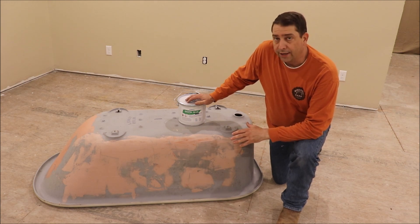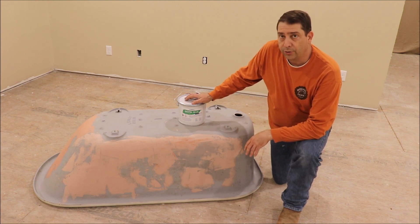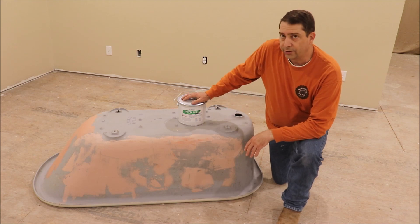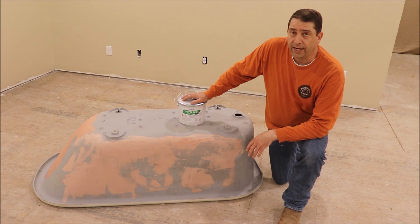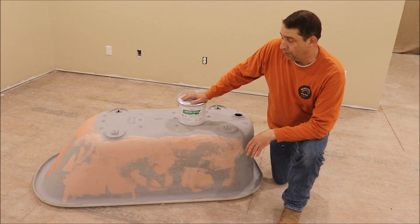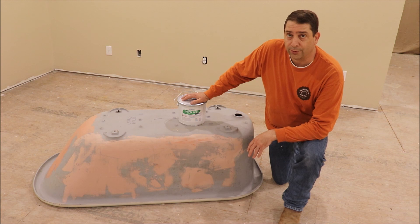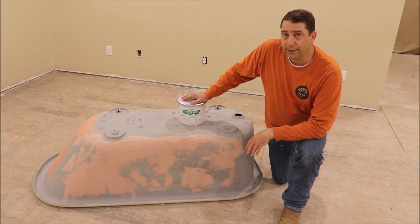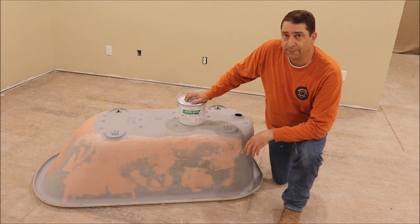We've got the Bondo put on the outside of the tub, and I'm going to let that cure before sanding it down. Reading the instructions on the Ecopel I'm going to use to finish the outside of the tub, it says the tub needs to be 75 degrees for 12 hours before applying the product, then remain at 72 degrees for at least 48 hours after to allow it to cure right. The temperature outside is not maintaining that consistently right now, so we're going to have to wait until the weather warms up. Once it does, we'll come back, sand the Bondo down, finish the outside, flip the tub over, and use this same product to refinish the interior. Until next time, y'all keep checking back.